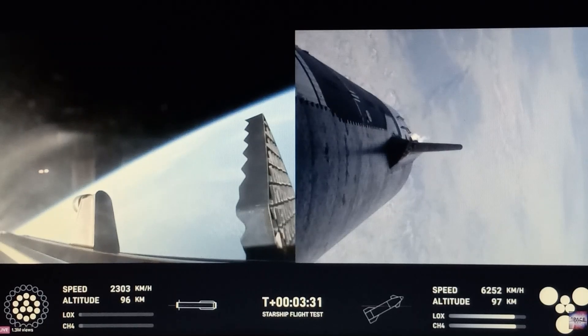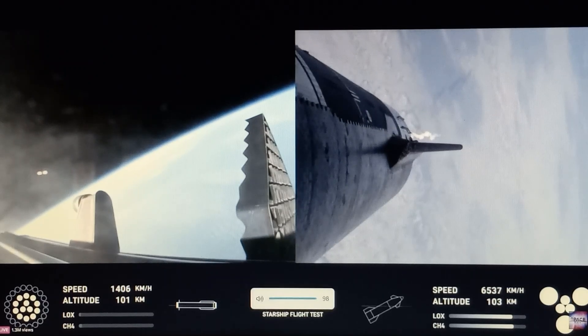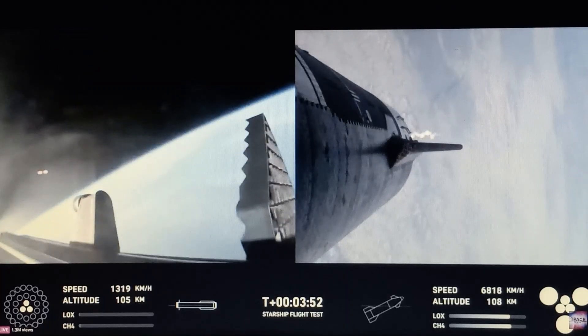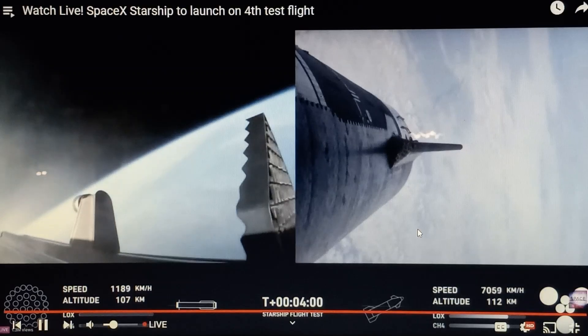So this is the third successful hot staging. Currently performing the boost back burn. I'm going to keep an eye on the boost back burn to make sure no engines shut down early. Back toward the coast, taking it to a landing in the waters of the Gulf of Mexico. So far a nominal flight. That's a nominal boost back burn shutdown — that's good!